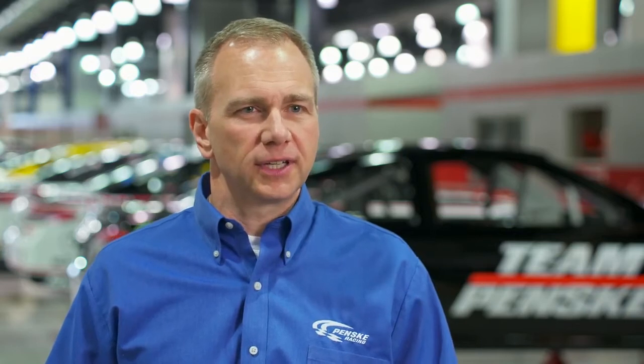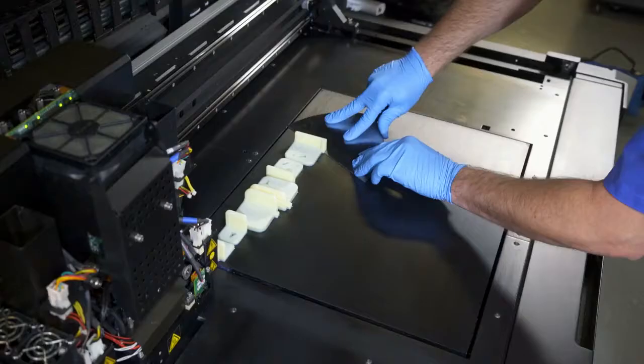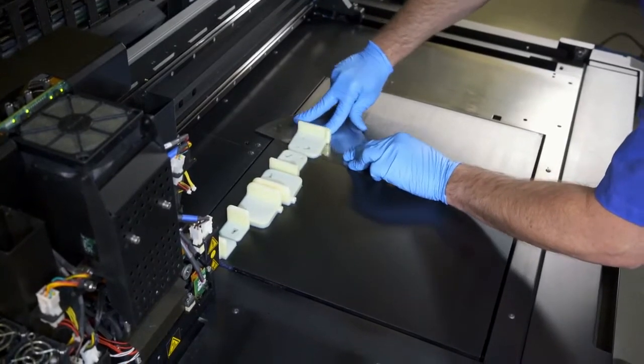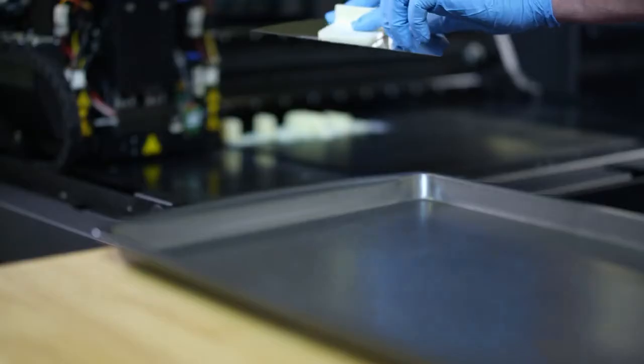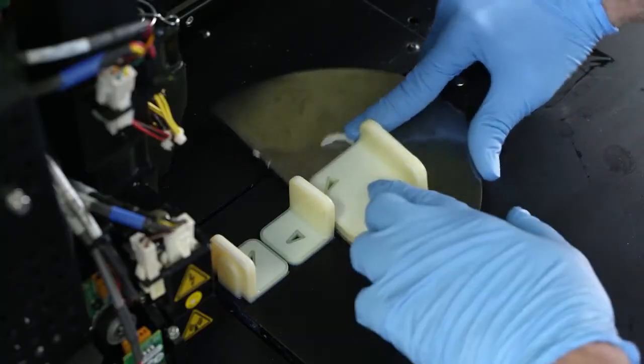3D printing allows us to print all these ideas that we have and test them — is the part going to fit? Is it going to work as we think it's going to work? Is it going to function as designed?